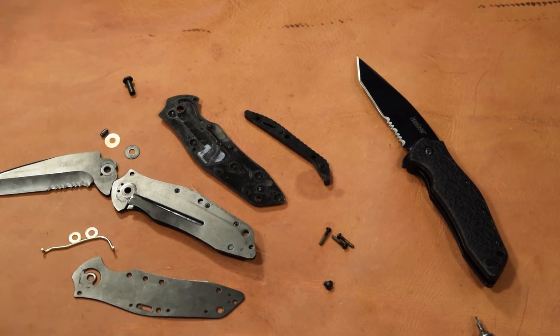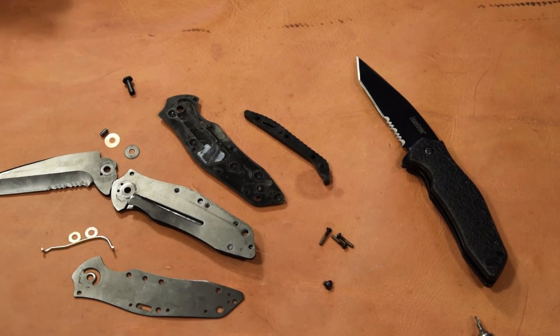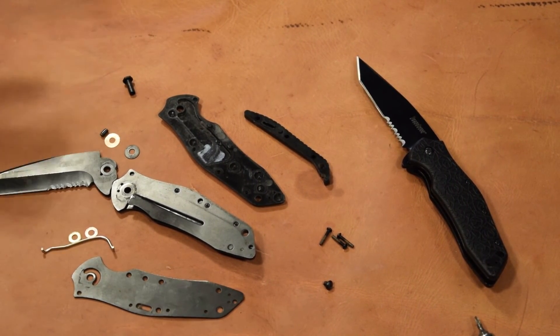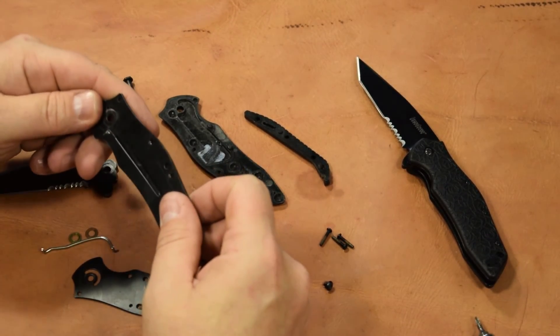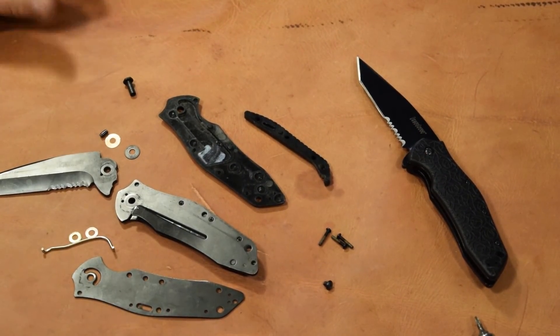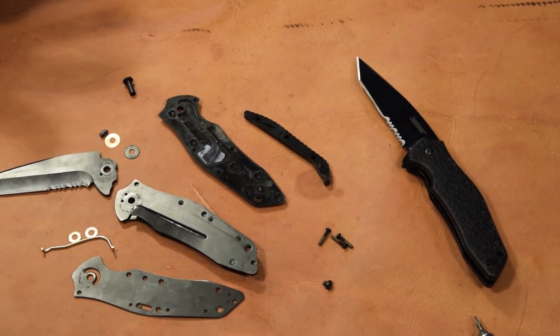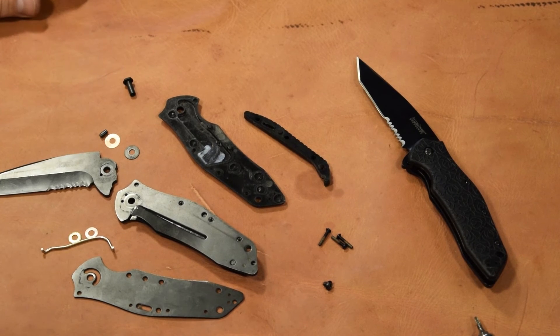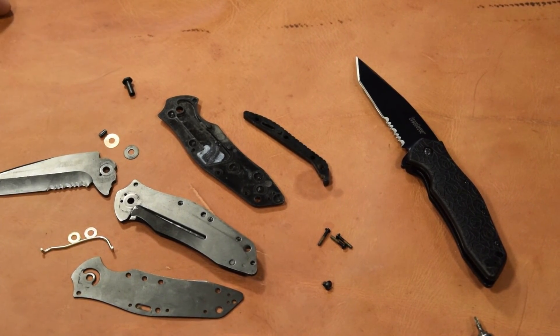Thank you all for watching this video. If you want to see this knife again - maybe in another year at the 24-month point - put it in the comments. If you'd like to see just how this knife holds up, say next February, we'll pop it out and take it apart again and see how long this thing will last. I'm wondering just how much wear and tear we can put on it with normal daily use. Any other ideas or things you'd like to see on the channel, put it in the comments. Thanks for watching, and we'll see you next time.